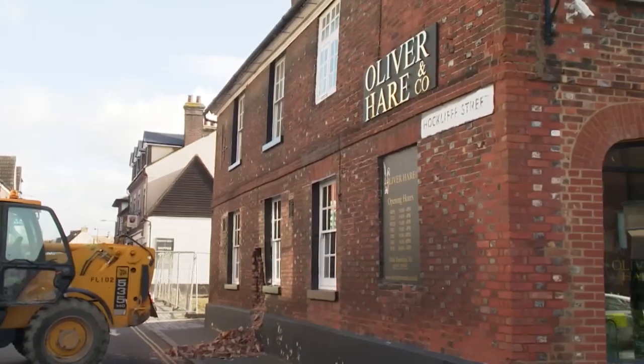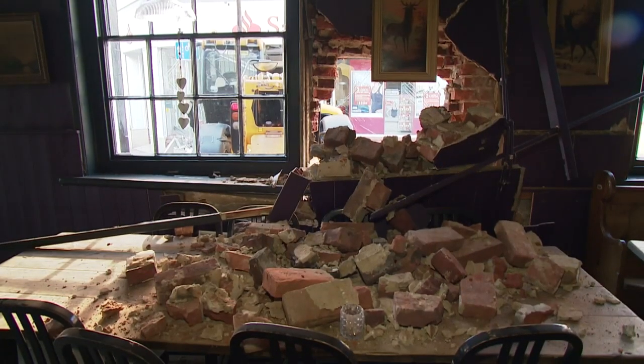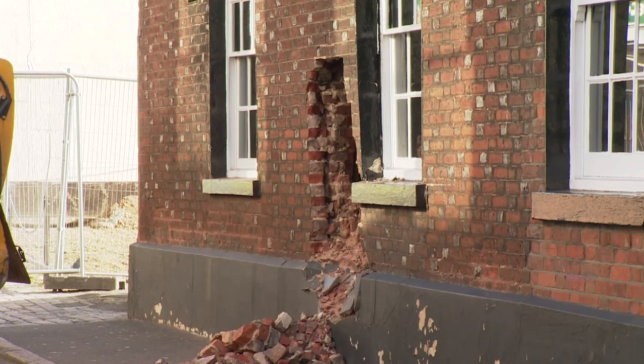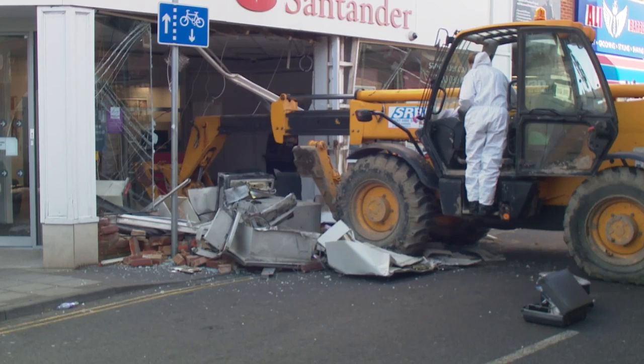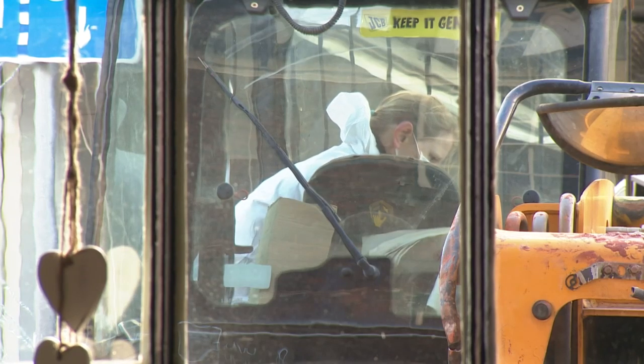It's understood a restaurant on the other side of the road was left with damage, possibly caused by the raiders driving back and forth towards the bank. Bedfordshire police officers were called to the scene around 3am this morning. An investigation is underway, with the force saying it was not immediately clear if anything had been stolen.